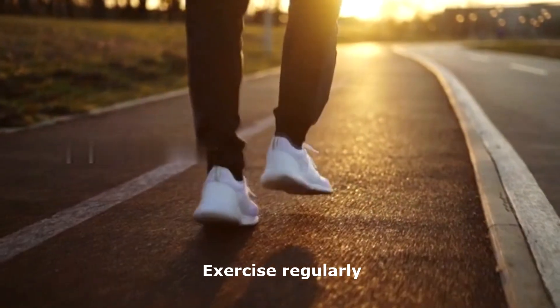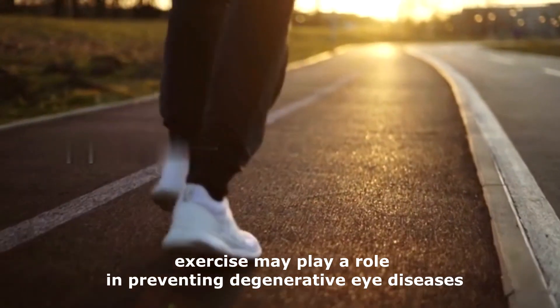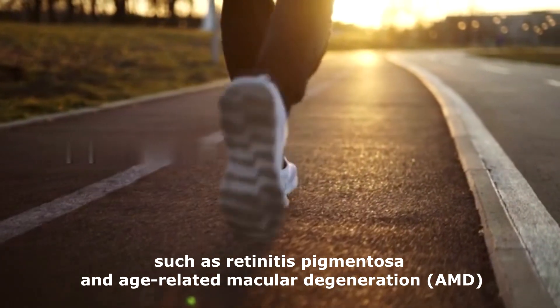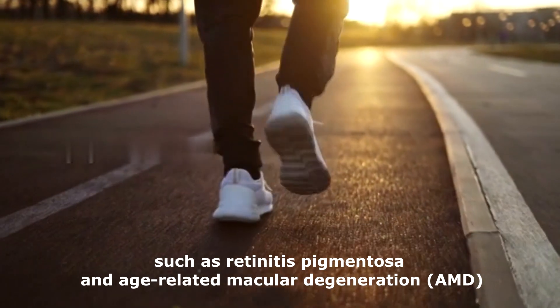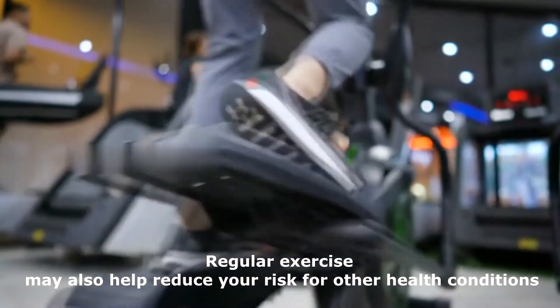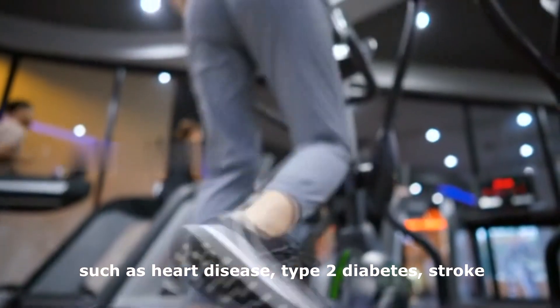Exercise regularly. Some studies indicate that exercise may play a role in preventing degenerative eye diseases, such as retinitis pigmentosa and age-related macular degeneration. Regular exercise may also help reduce your risk for other health conditions, such as heart disease, type 2 diabetes, and stroke.